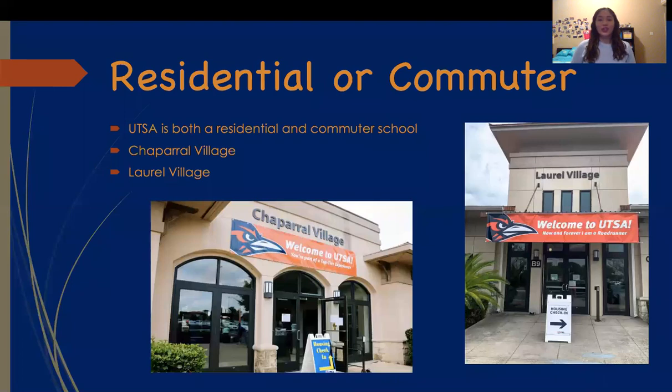Is this a residential or commuter school? UTSA is actually both a residential and commuter school, with students living on campus and also students living at home. It has two residential options: Chaparral Village and Laurel Village.